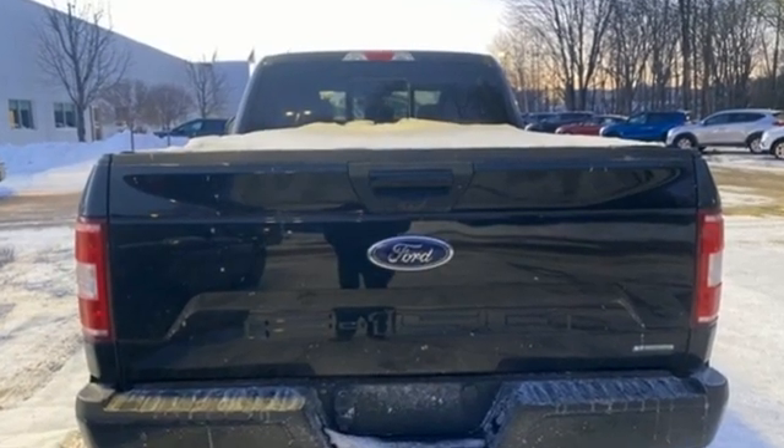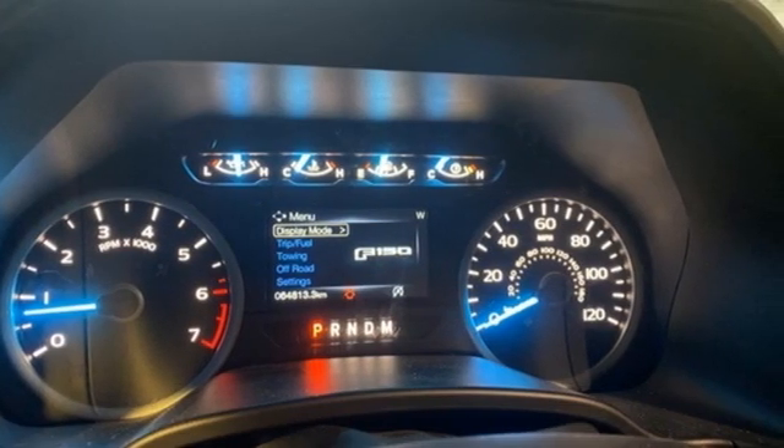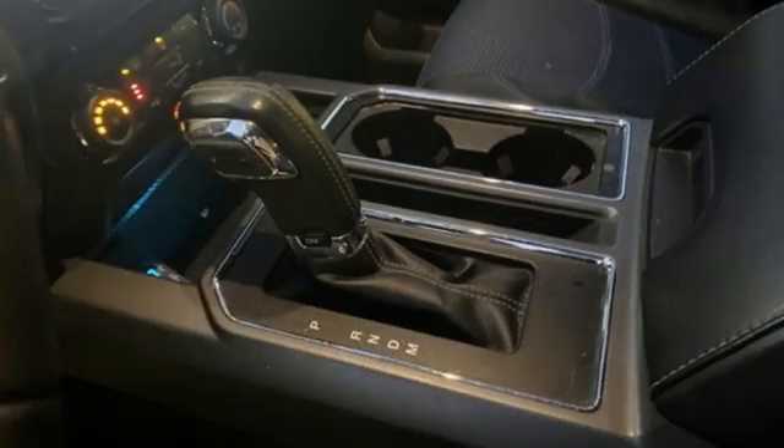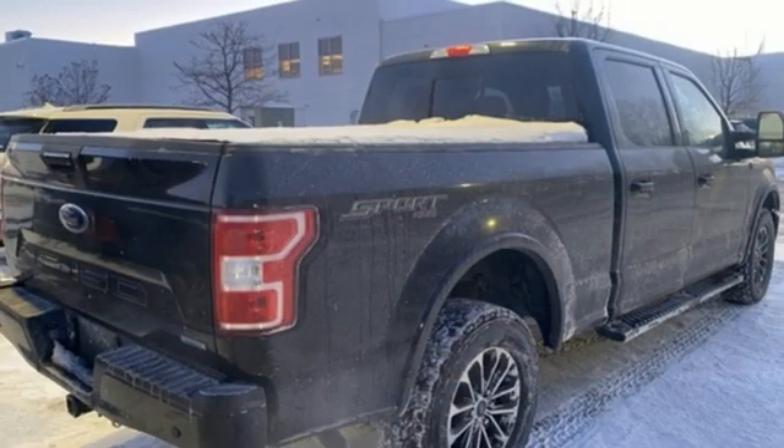Automatic transmission, 4-wheel drive, engine auto stop-start feature, active grille shutters, Bluetooth wireless audio streaming, app link, manual tilting steering column, aluminum wheels, electronic shift-on-the-fly, and V6 engine.